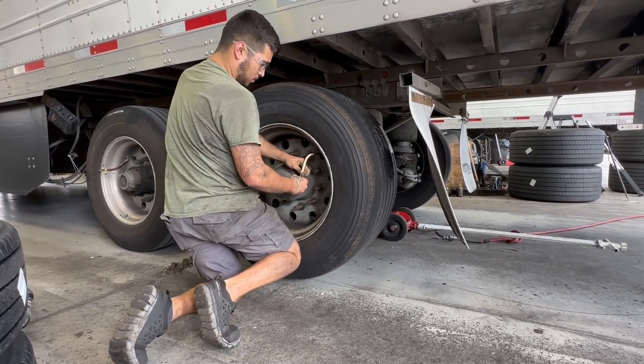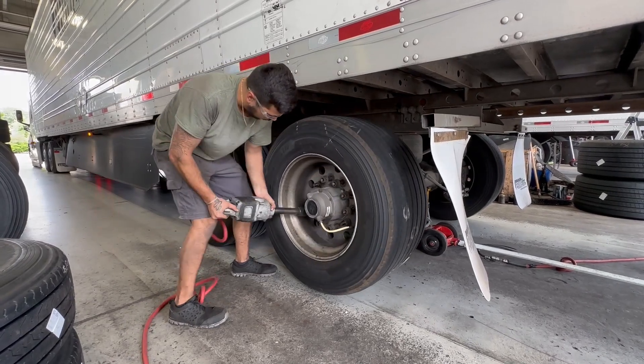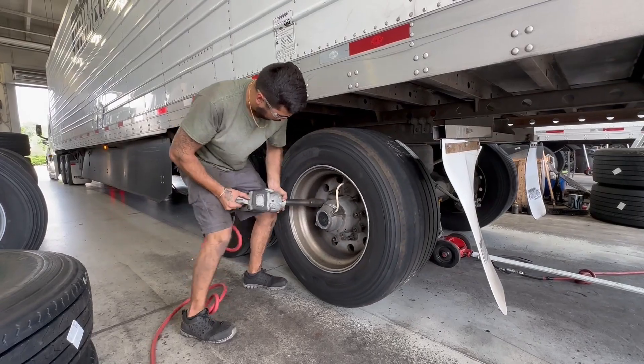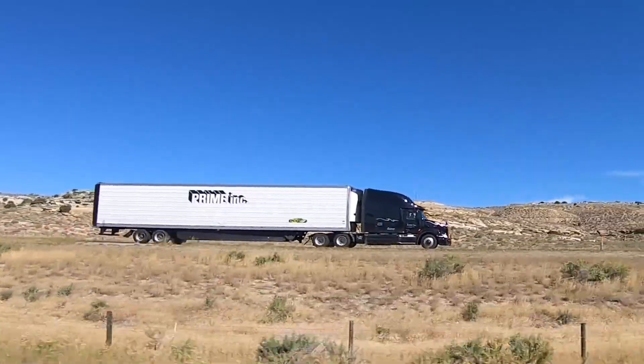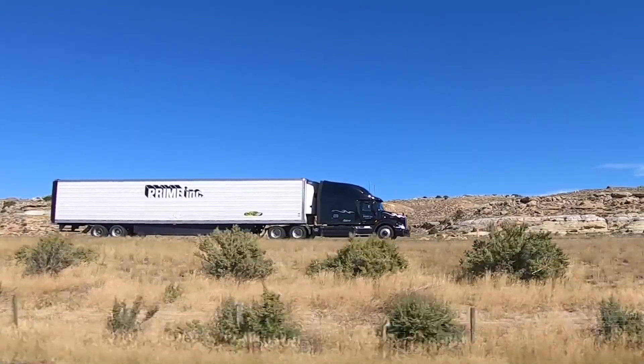An average of 1.1 million pounds of rubber is used in production on an annual basis to build Prime's custom-mold super-single trailer tires. A remanufactured tire saves about 15 gallons of oil per tire compared to purchasing new tires, and Prime's retreading program lessens the environmental impact by more than 435,000 gallons of oil each year.